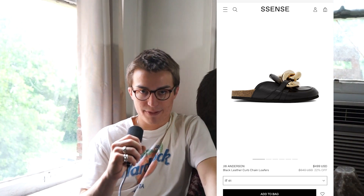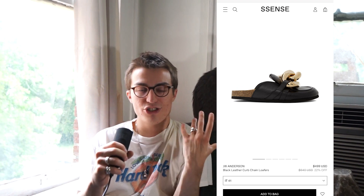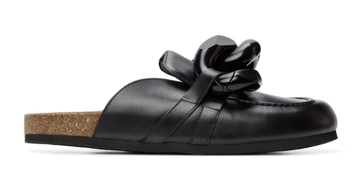Moving on, we have another kind of Birkenstock-type silhouette — the JW Anderson chain loafers. Most people have probably seen these. They're kind of meme-like — it has this ginormous, ridiculous chain on the front of it. It's somewhat over the top and kind of tacky, but also somewhat luxurious and cool. I just don't really wear a lot of gold, as you can see from my silver rings, so I don't love mixing the two. They do have a black-on-black version, but it just doesn't show out as much. At almost $500 discounted, I won't be getting those.